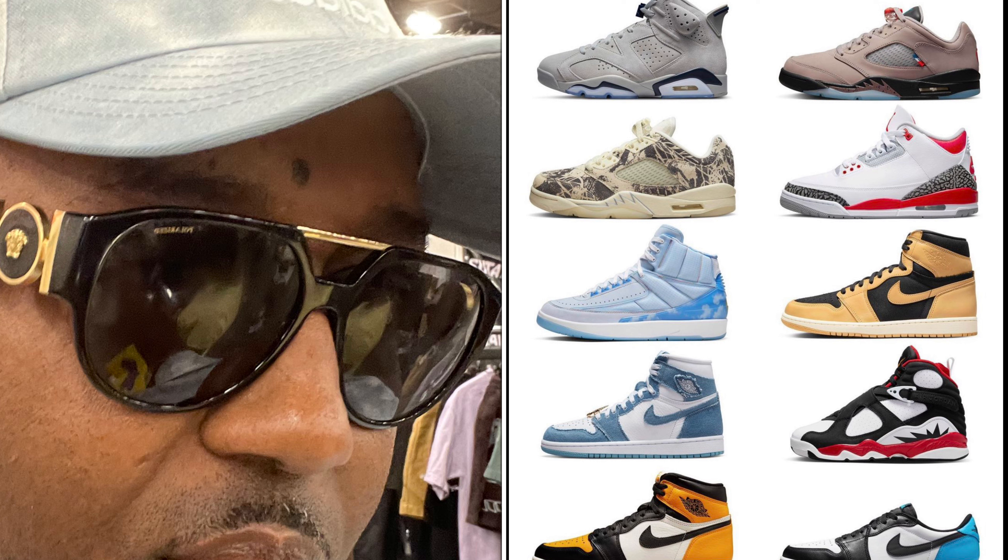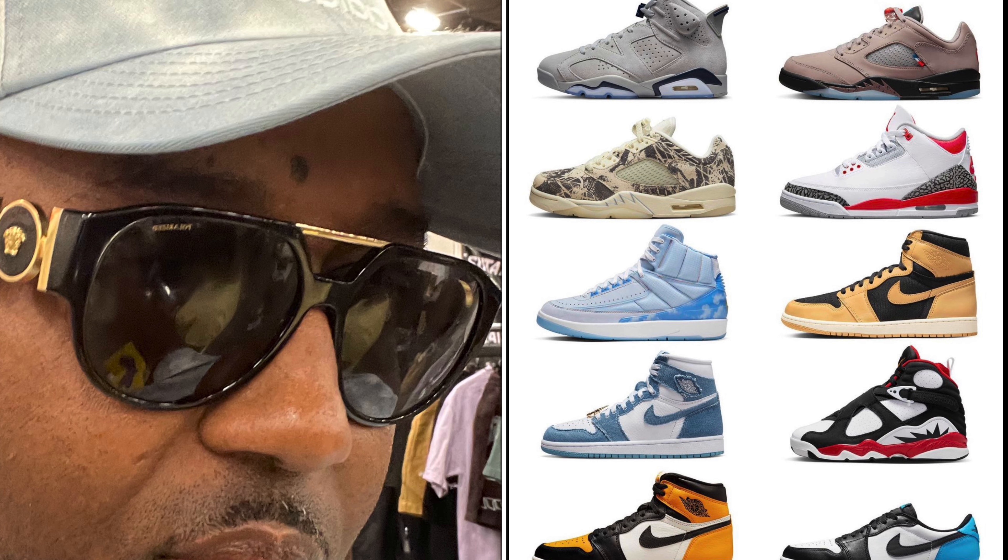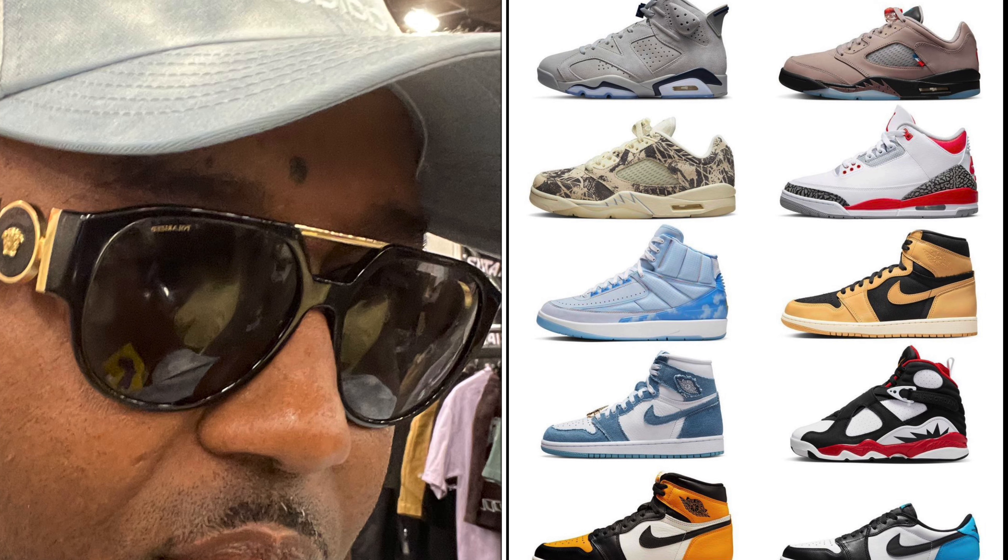Next up, you got the Air Jordan 2 J Balvin's, releasing on September 15th for a retail price of $300. The Air Jordan 2 is generally not that popular, but lately everybody's been jumping on the Air Jordan 2 bandwagon. I'm going to pass on these, no questions asked.